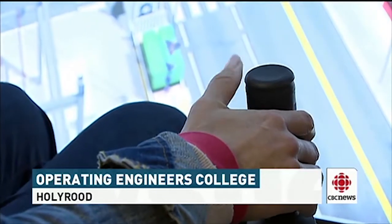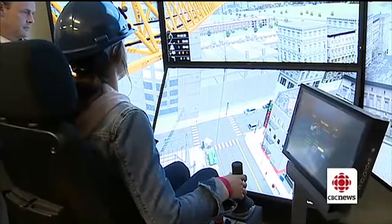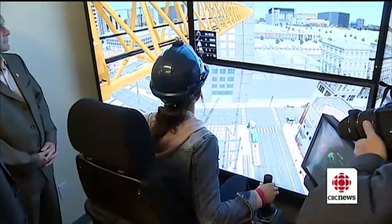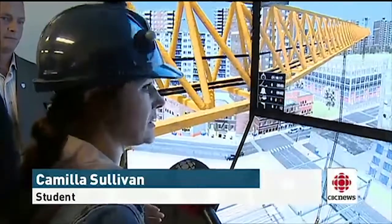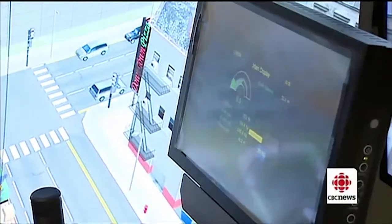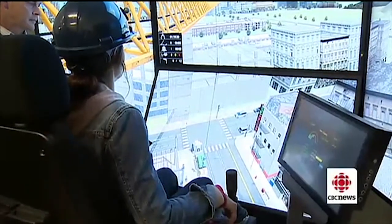Now I'm going to bring up my load. It's as close to the real thing as you can possibly get. The Operating Engineers College in Holyrood is teaching students to operate tower cranes, but there's no textbook that can compare to this. I was in the Hebron site and I was working there for about two weeks and I was up in the crane actually operating. And then to come in here, it's so similar. The only thing that's different is that you don't have a signalman on the radio right now — you have a computer telling you where you need to go.